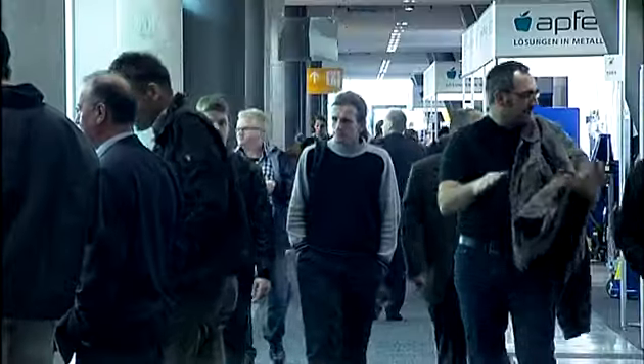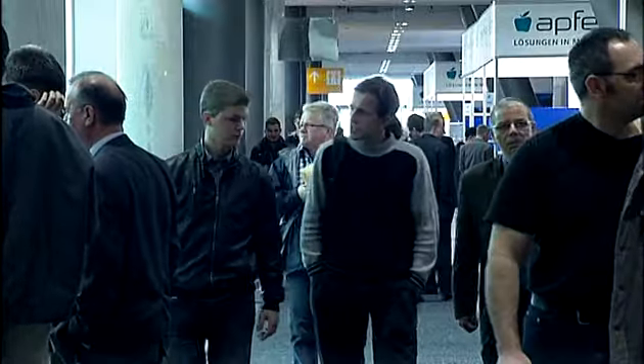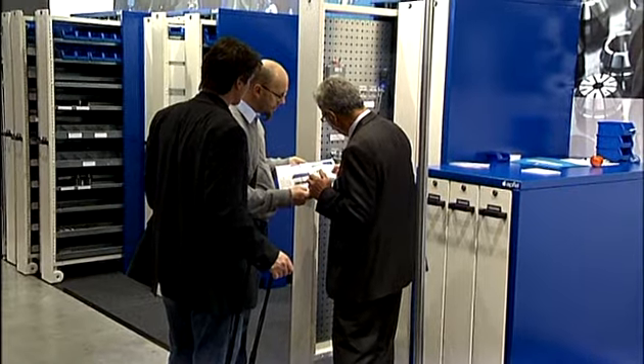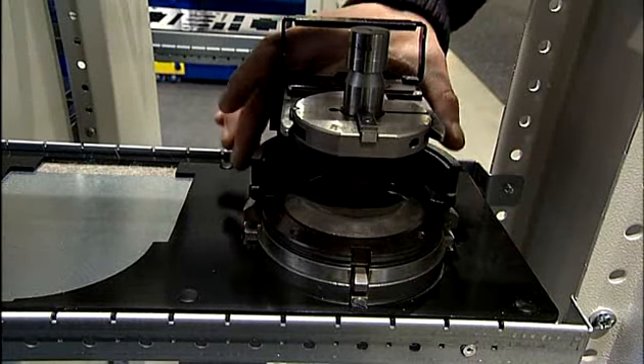Along the total side length of 160 meters of Hall 1, we set the stage for our product world in a transparent and practice-oriented concept. The product presentations were allocated to theme booths, which met the diverse needs of our customers.